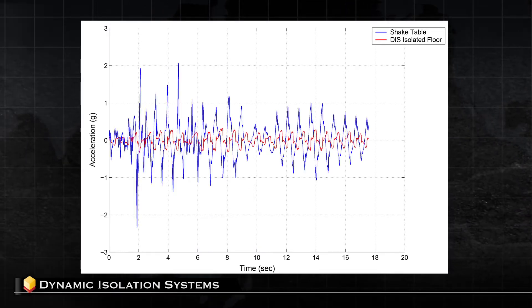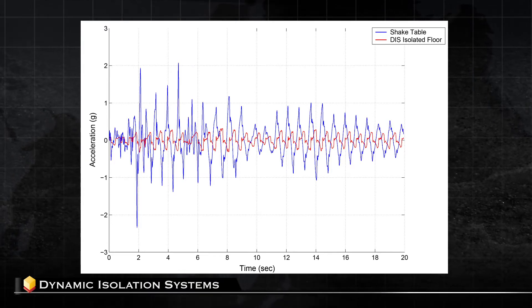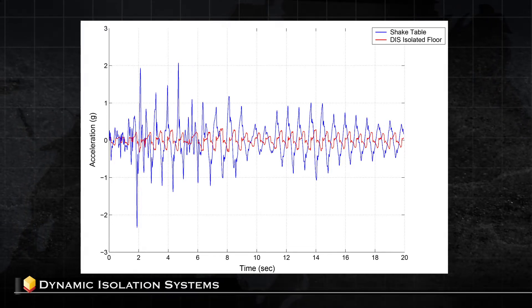Peak accelerations were reduced from 2G to 0.4G. The spectral accelerations were also reduced by as much as a factor of 5.